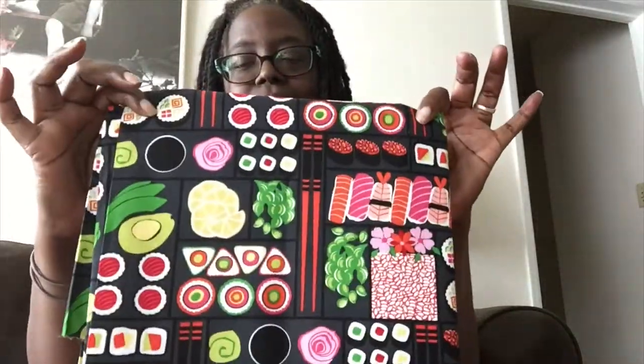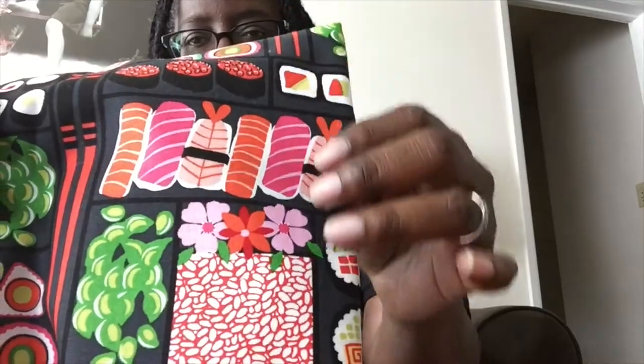Some of these I got a half a yard of. This is the only one I got a yard of, because this needs to be a purse for little old me. It's sushi! Isn't that adorable? Look at that. So cute.